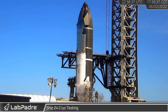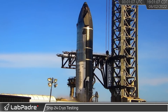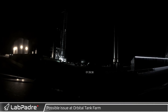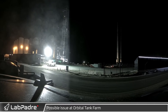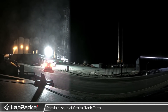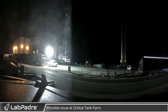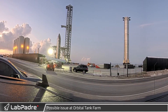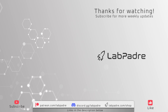It seems SpaceX may have been running other tests in parallel, as venting was also seen from the Orbital Launch Mount. Eventually Ship 24 was detanked after a successful cryo test. After the road was reopened, however, pad activity did not return to normal — throughout the night the launch site seemed to remain mostly closed and dark, and the Orbital Launch Mount vented continuously. It is unknown if this was due to some kind of issue with the tank farm or a new test, but by the next morning things seemed to be back to normal at the launch site.